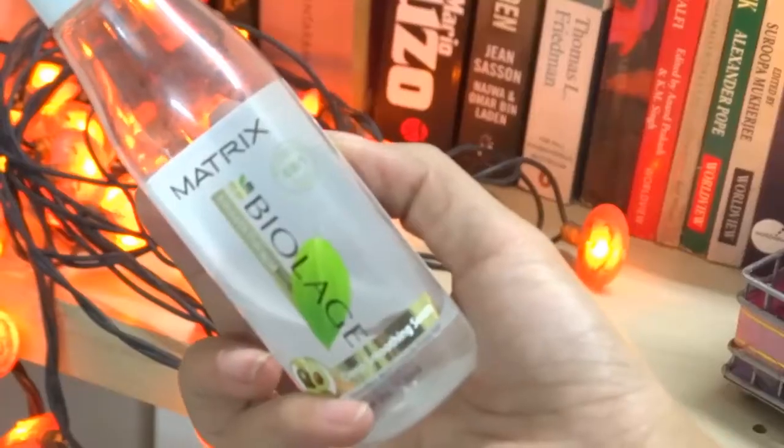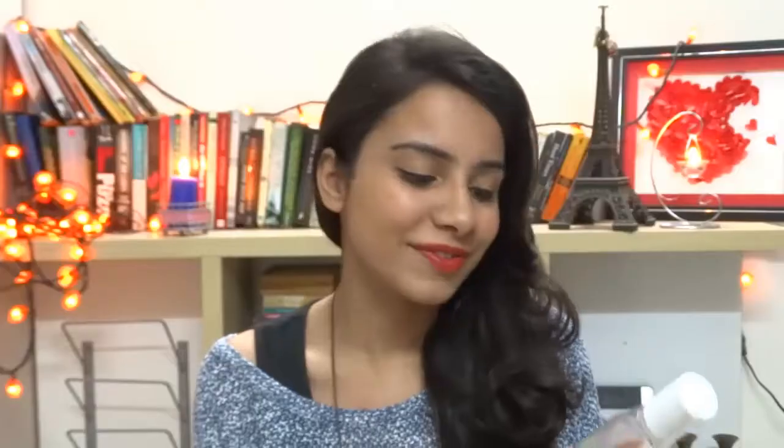Now, coming to hair and skincare products. I don't have too many in my November favorites because I like using the same products over and over again. I have the Matrix Biolage Smooth Therapy Deep Smoothing Serum for frizzy hair. I have wavy and then straight hair, so I really need something to control my frizz — and this really helps. It's amazing.